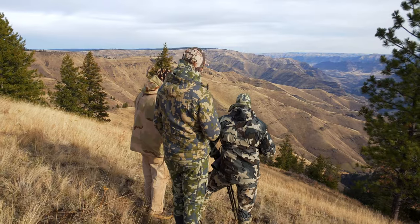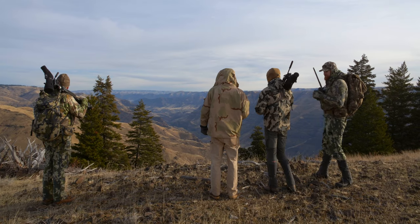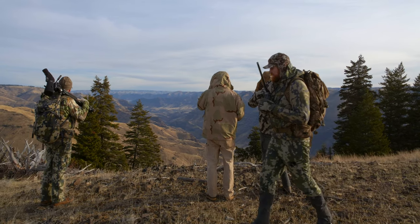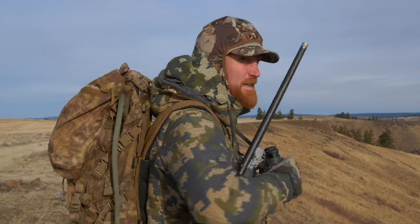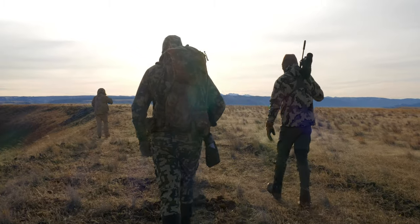For as rugged as the greater Hell's Canyon landscape generally is, hiking and glassing off Long Ridge is actually a fairly uncomplicated affair. By mid-morning, after several hours of glassing and looking over 40-plus branch bulls, we'd located what I was after — a mature, old six-point bull. Just hours into my three-day hunt, I now had to decide whether or not I was ready to end it so soon.